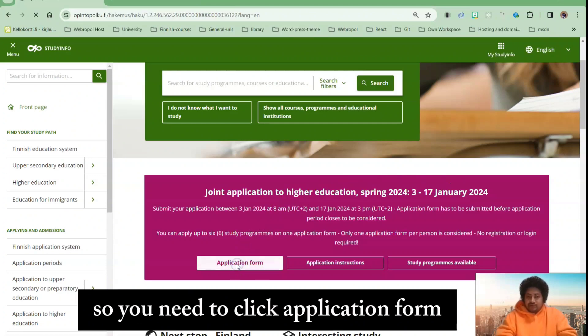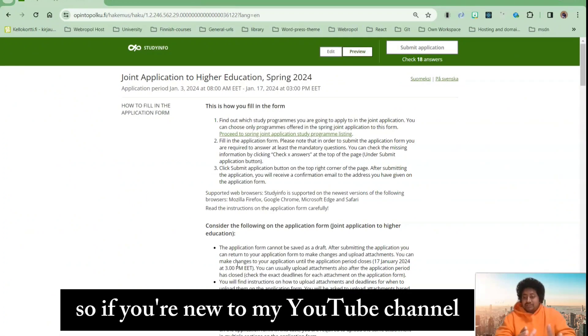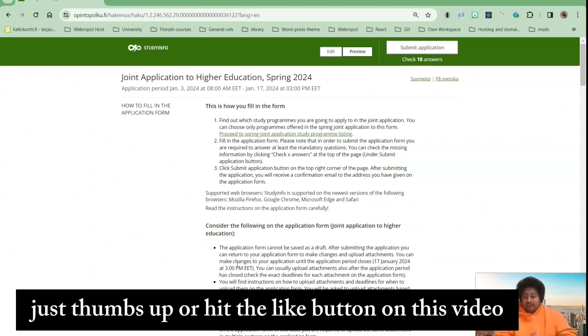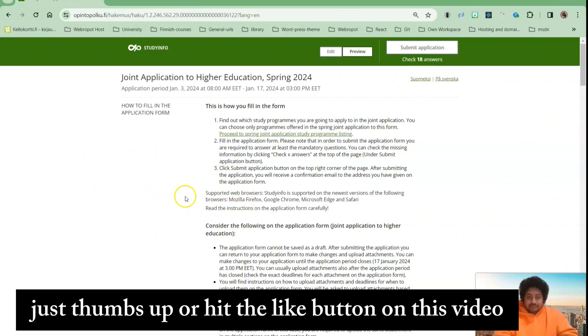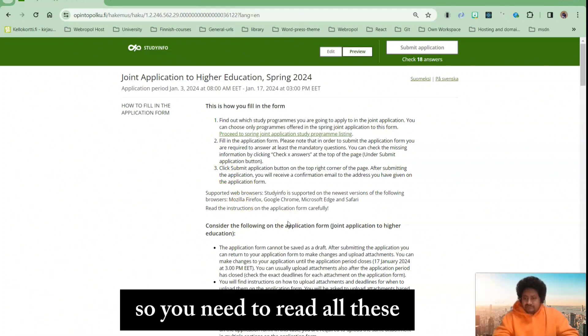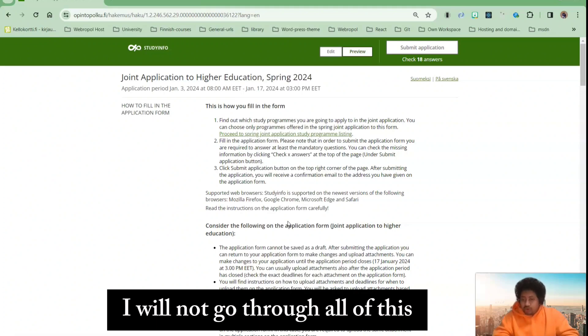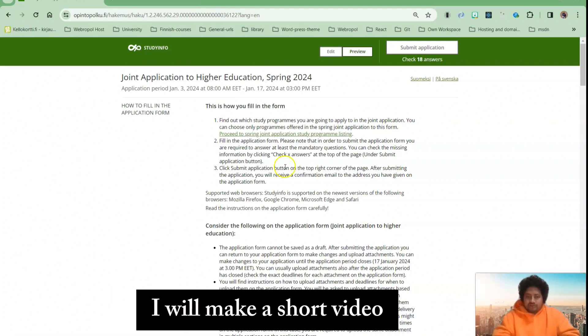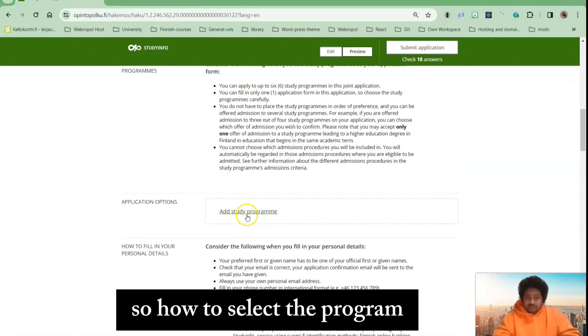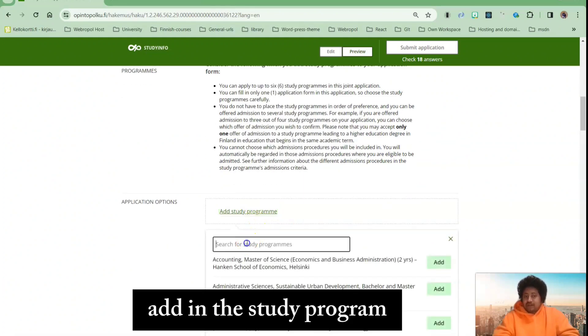You need to click the application form link. If you are new to my YouTube channel, consider subscribing. And if you like this video, hit the like button. You need to read all the information here — I will not go through all of it. I will make this a short video. So to select a degree program, click here and add your study program.